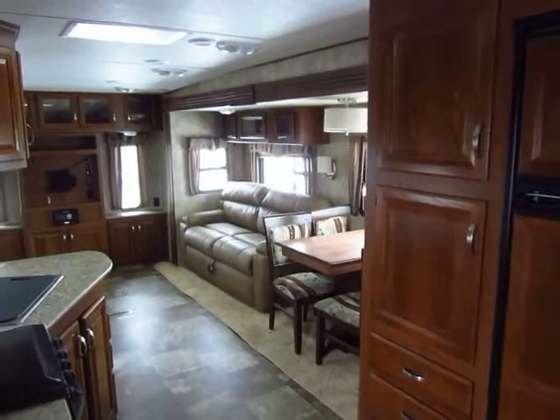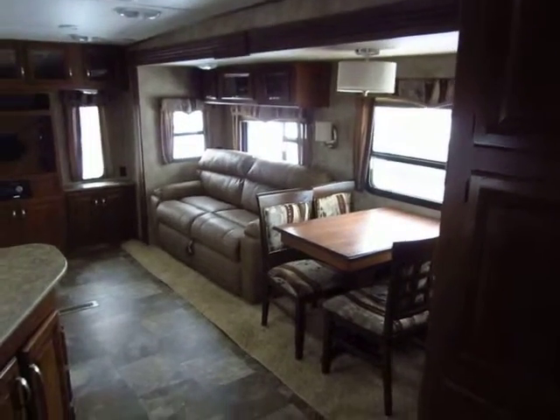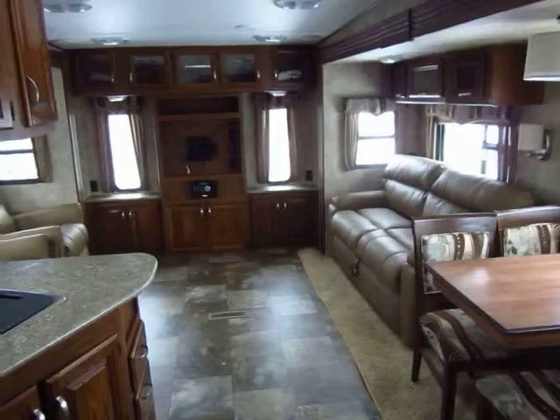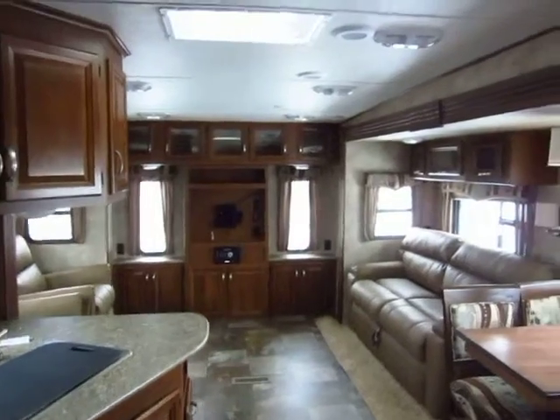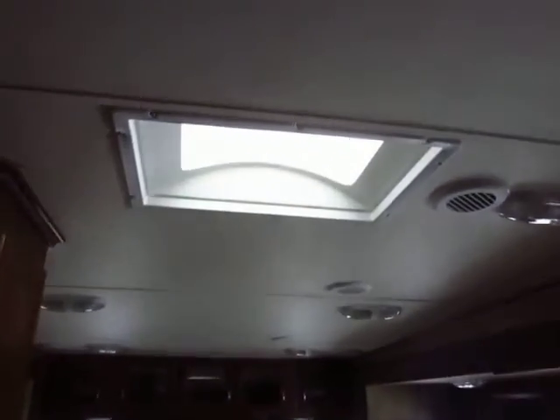An awesome 31RE Cruiser Travel Trailer just came in here at Haylett Auto and RV of Coldwater, Michigan. And every one of these I see impresses me more. The quality of the construction, the fit and finish, just the look of it. It's also rich and warm and welcoming. They're doing things I just generally don't see, especially in travel trailers.